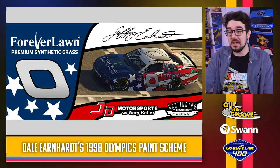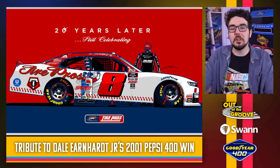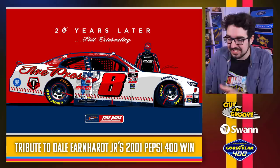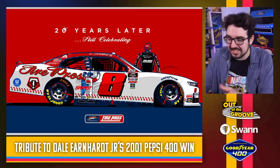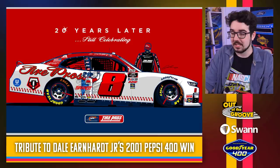Jeffrey Earnhardt throwing it back to Dale Earnhardt's 1998 Olympic scheme — classic, the American flag. The car was basically just an American flag. They captured that patriotism in this one as well. Looks pretty good, great memories. Josh Berry is paying tribute to Dale Earnhardt Jr.'s 2001 Pepsi 400 win. You can see the little illustration of Dale Earnhardt Jr. and Michael Waltrip celebrating afterwards. This car even kind of looks somewhat like Dale Earnhardt Jr.'s car from that race — a nice tribute, 20 years later, still celebrating.